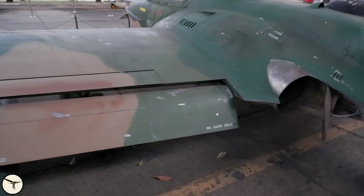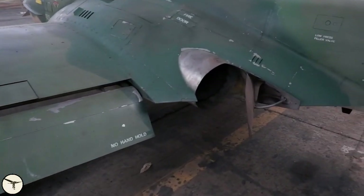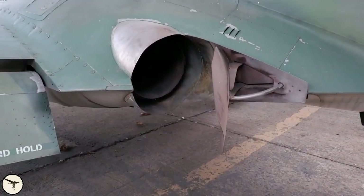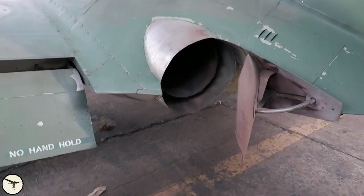Here's the flaps, and here's the engine. What's this? A speed brake? A thrust reverser?